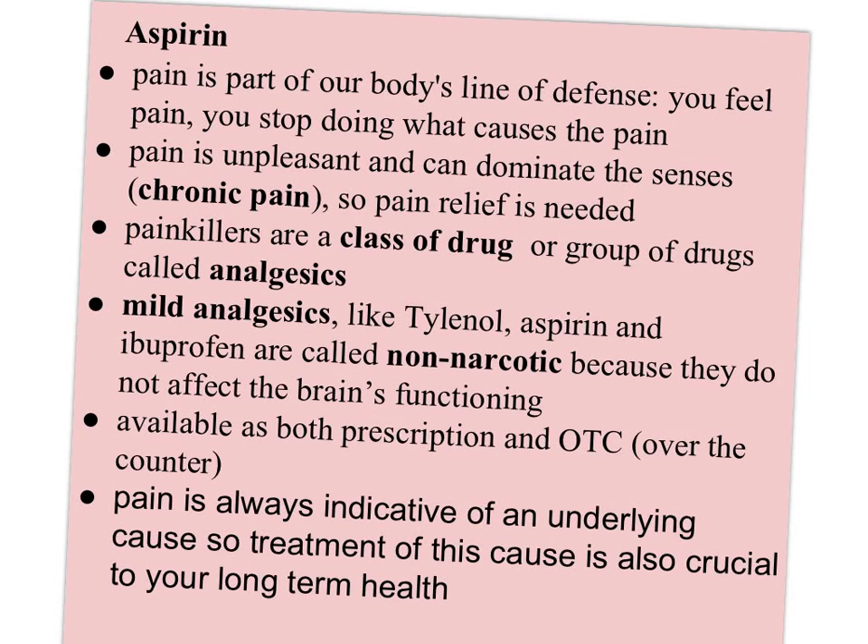Welcome. This video is going to take a look at 15-2, the idea of aspirin — what it's used for and how it was developed.